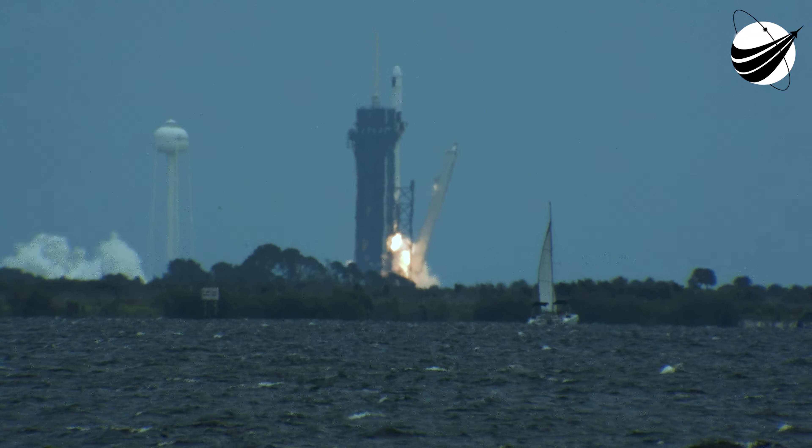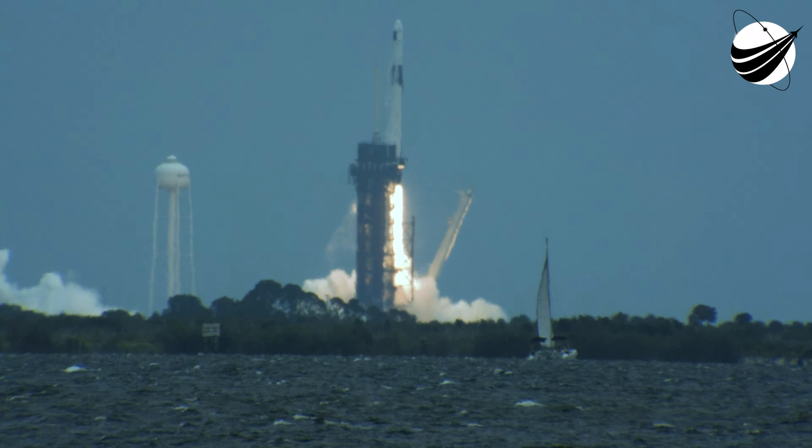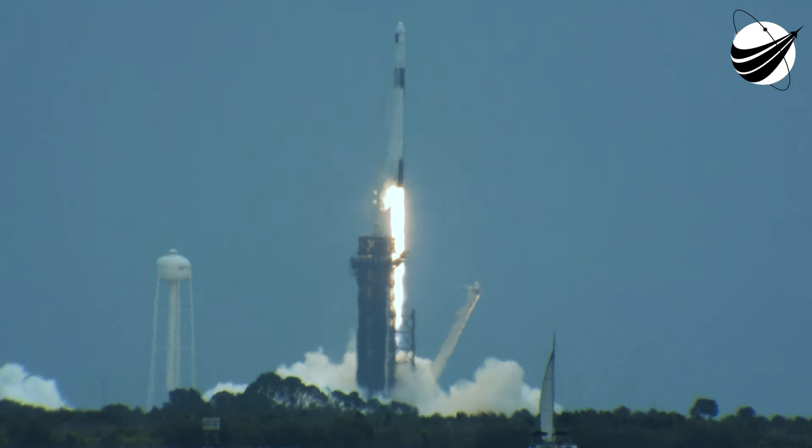Liftoff. And liftoff of the 22nd SpaceX cargo resupply mission, bringing new solar arrays to the International Space Station.